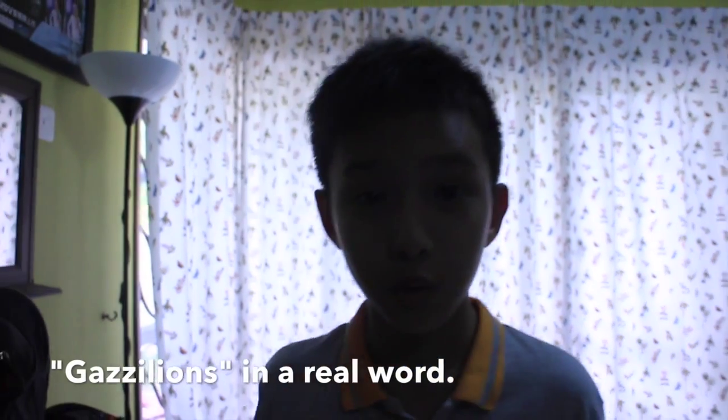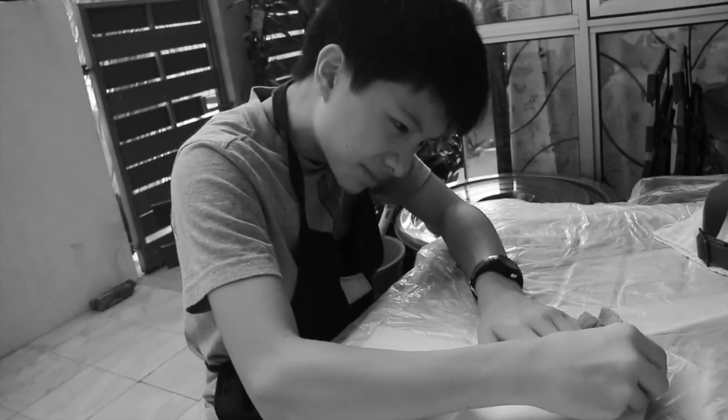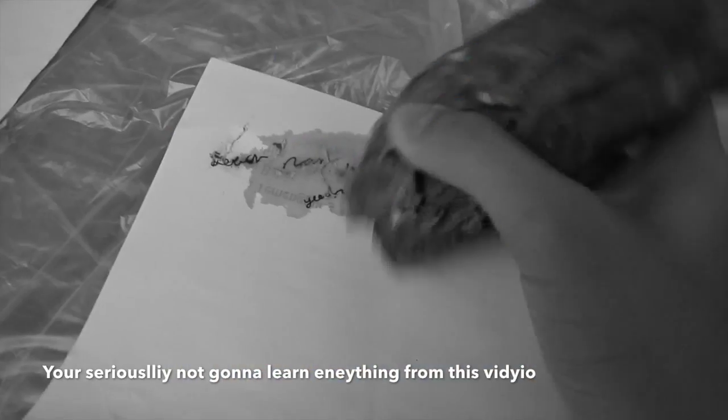Because zillions of years ago, before erasers were invented, vegetable gum, stones, and bread were used to remove charcoal and lead marks from paper. They not only damaged the paper, but were also unpleasant to use.